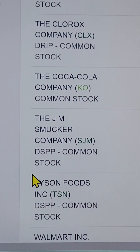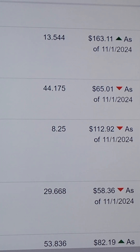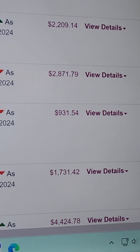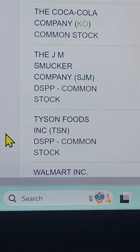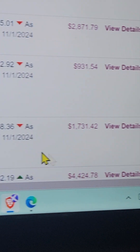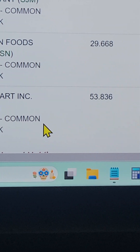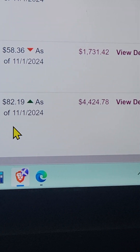Next we have Clorox, Coca-Cola, and JM Smucker's — showing their shares, whether they're up or down (one up, two down), and their market values. Right below that is Tyson Foods, ticker TSN, with shares, price per share, and market value. Last but not least is Walmart — 53.83 shares at $82.19 per share and its market value.